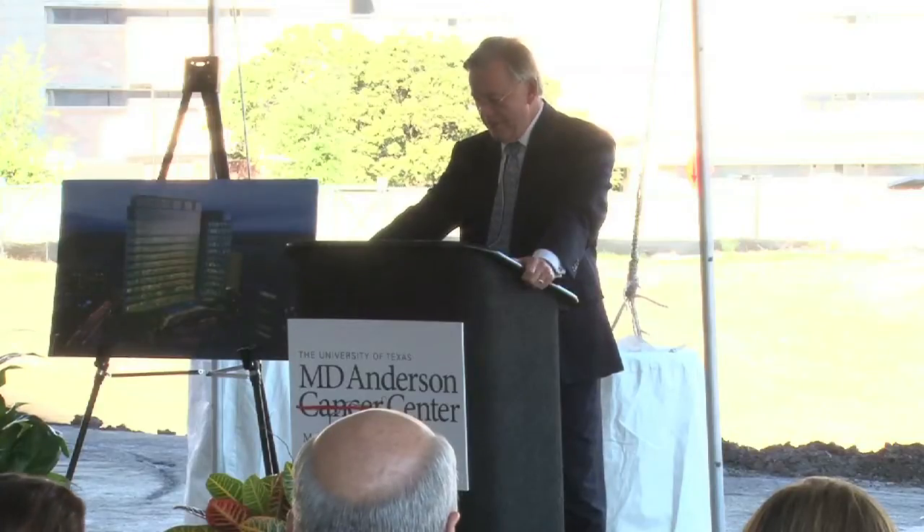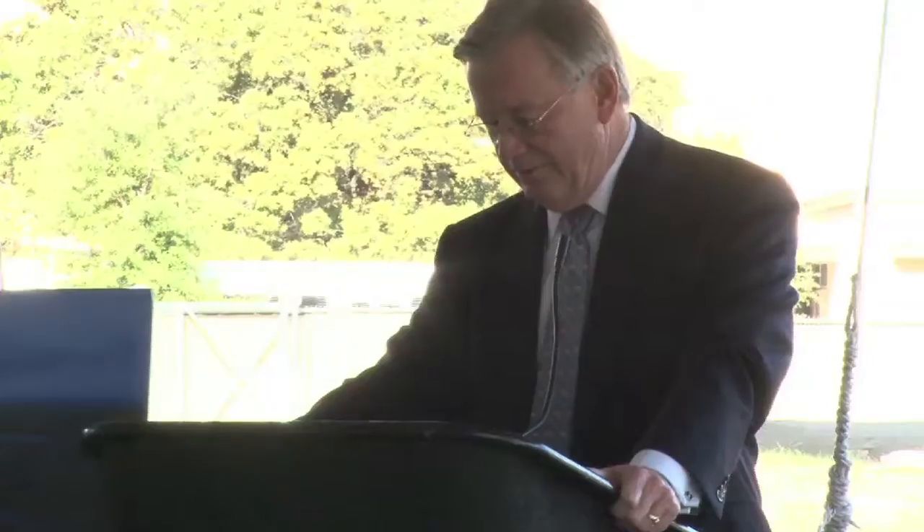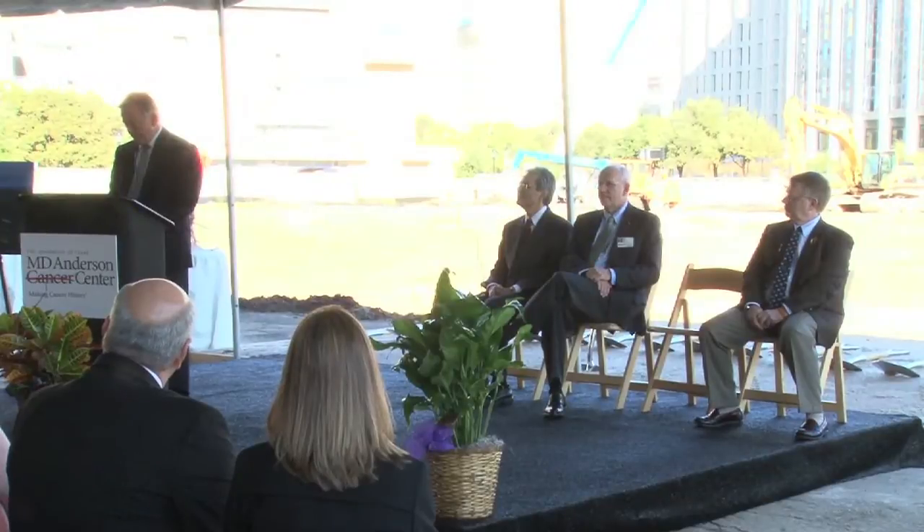Leon Leach, Executive Vice President and Chief Business Officer, highlighted the building's efficiency and flexibility, commenting that it will be one of the greenest facilities on campus.